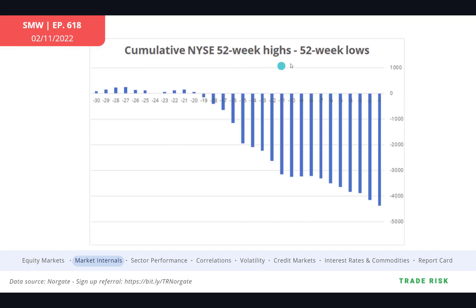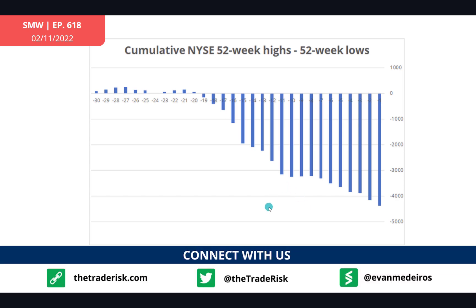Here is the NYSE 52-week highs minus lows summed up over the past 30 days — a picture says a thousand words. This is all you really need to see to encompass the action, the sentiment, and what's going on underneath the hood. There was a lot of joyous relief early in the week with markets rallying and talk of the bottom being in, but this is what's actually happening underneath, and it still suggests we are in very rocky territory. Tread carefully, particularly on the long side.